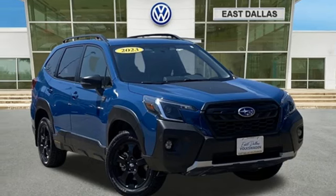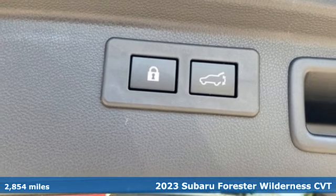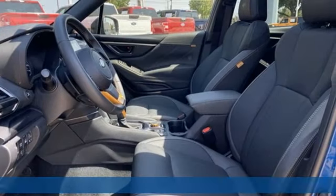It's a 2023 Subaru Forester. Providing confidence in all conditions, Forester's nimble handling and unsurpassed safety are truly grace under pressure.